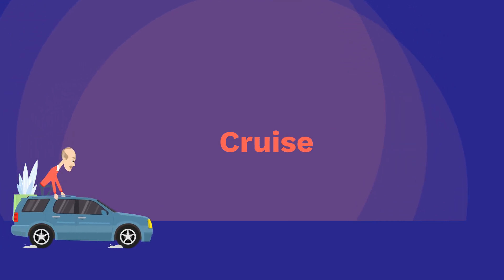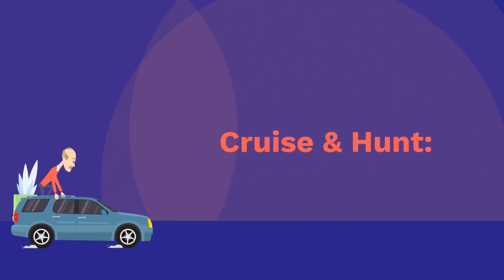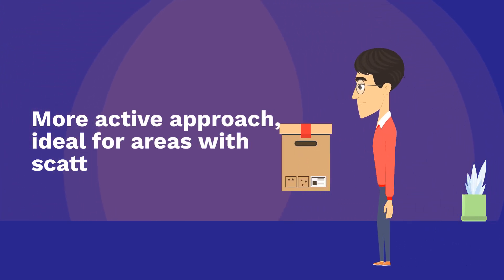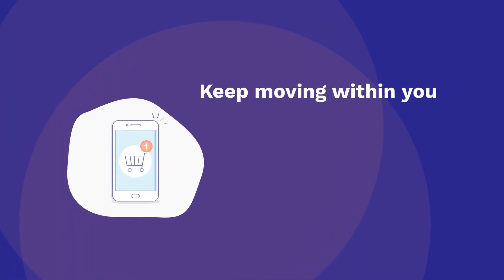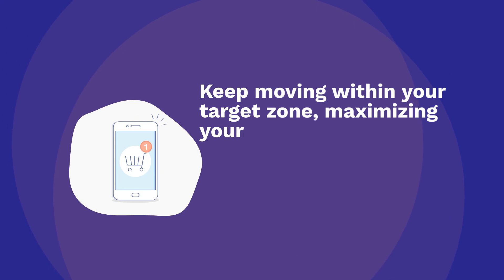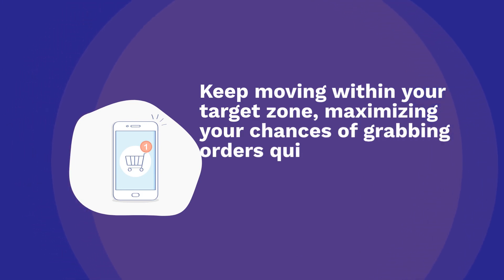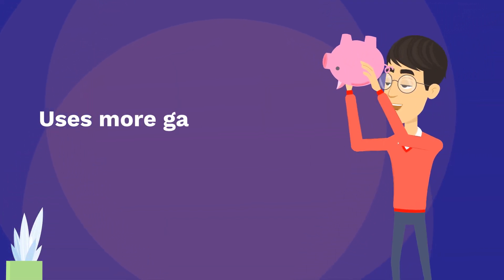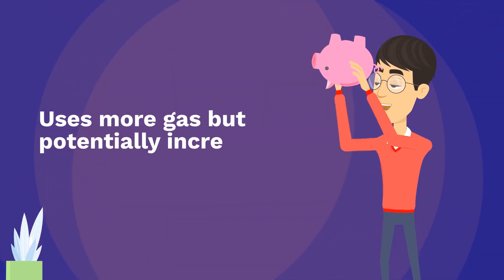Cruise and Hunt: a more active approach, ideal for areas with scattered orders. Keep moving within your target zone, maximizing your chances of grabbing orders quickly while checking the app regularly. Uses more gas but potentially increases earnings per hour.